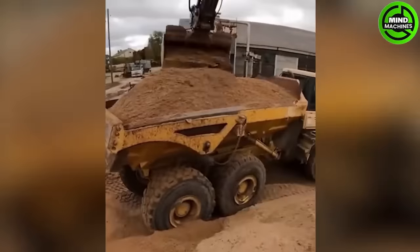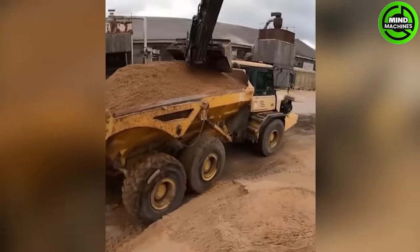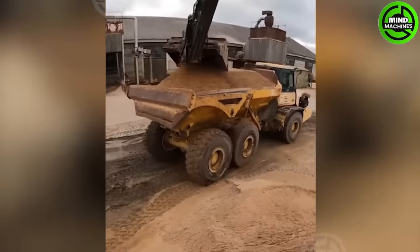Watch the process of loading a sand truck. I particularly like how it removes the top layer of the sand pile.